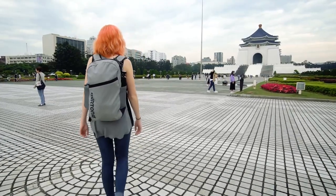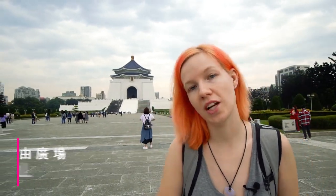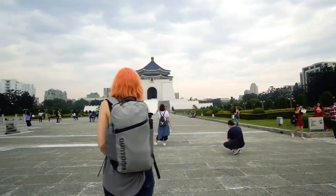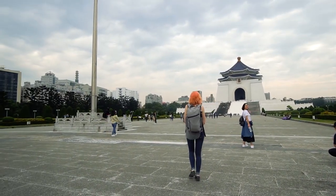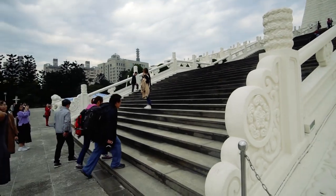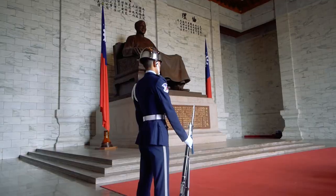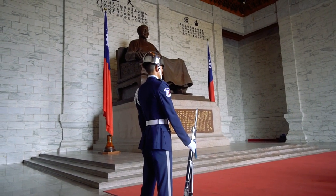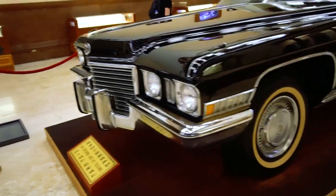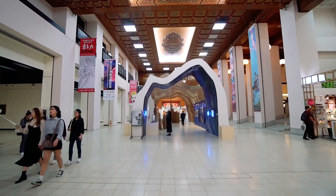Today we're here at the Memorial Hall in downtown Taipei. We took the Red Line MRT from our hostel and we're about to walk in because there is a museum inside to check out. The upper level contains the main hall which features a large statue of Chiang Kai-shek where you can also see the changing of the guards. There's a free museum showcasing some of Taiwan's history and development, and there are also art exhibits that may cost money.